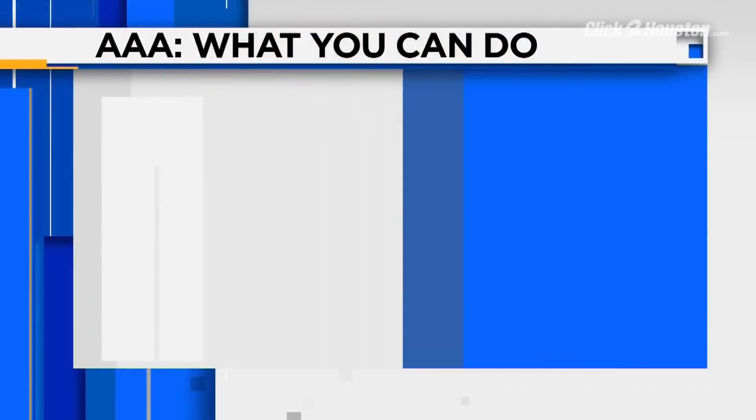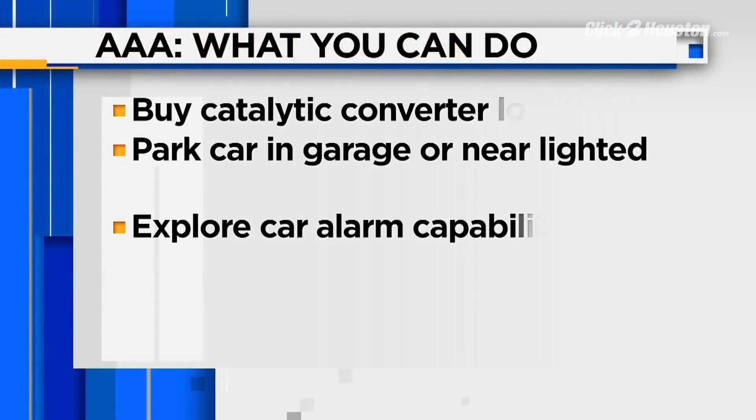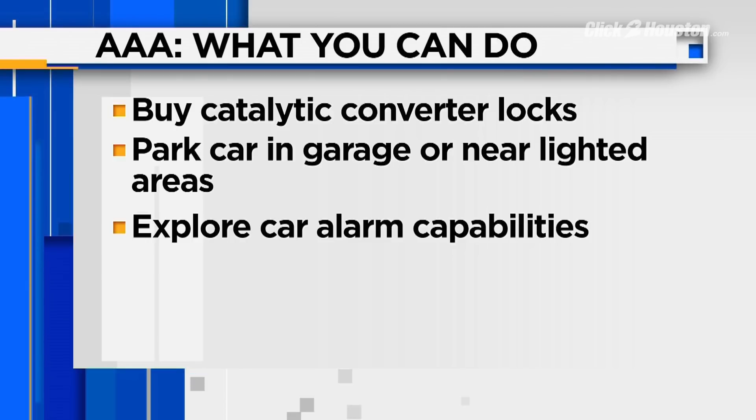So what can you do? Having your catalytic converter welded to your car's frame may make it more difficult to steal. Consider engraving your VIN number on the catalytic converter — this may help alert a scrap dealer that it was stolen. Also consider buying security devices such as catalytic converter locks, and parking inside a garage or near lighted entrances.